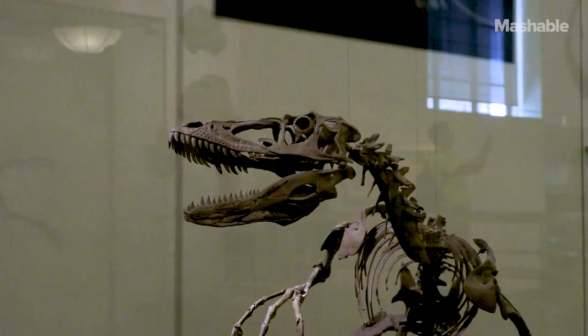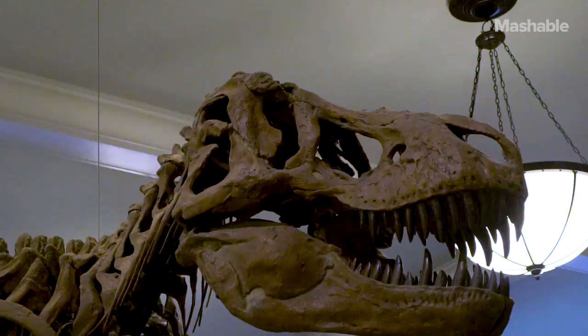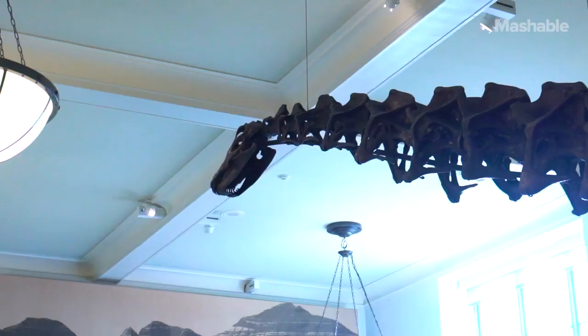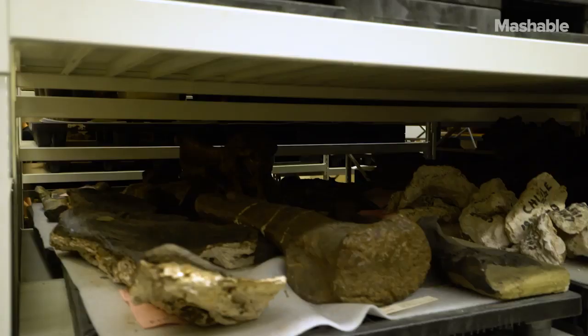Hundreds of millions of years ago, dinosaurs ruled the Earth. These days, not so much. But that doesn't mean their impact is over. The American Museum of Natural History has a massive collection of fossils, both on display and hidden underground in the Big Bone Room, where technology helps paleontologists learn new and exciting things about dinosaurs and their living descendants.